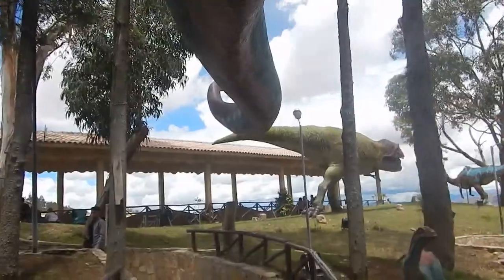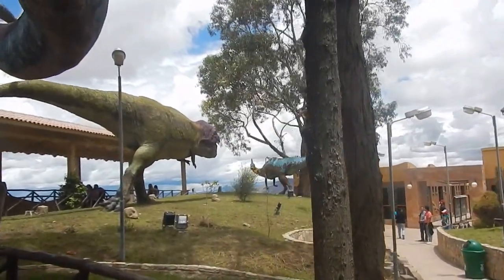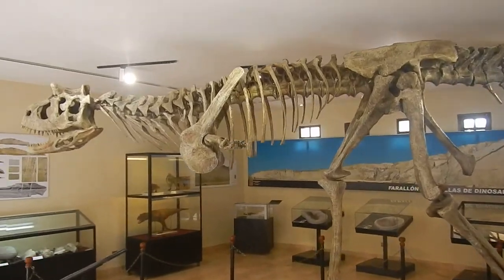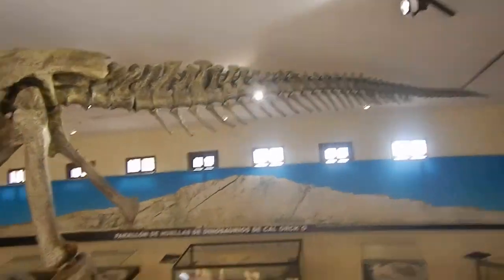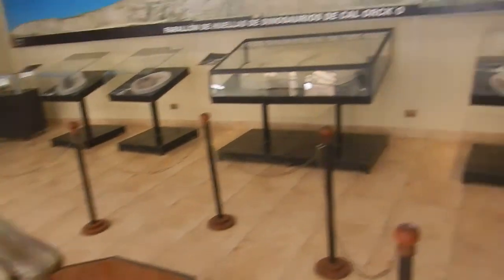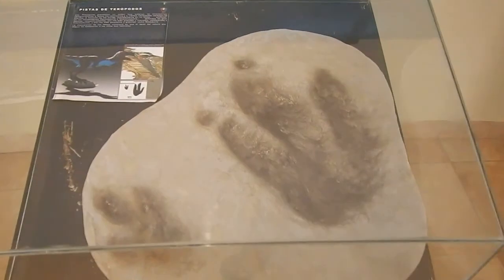I better hope this guy doesn't take a dump right now — I'll be in trouble. And here we've also got some dinosaur bones as well as footprints.